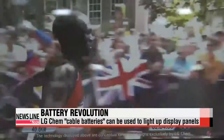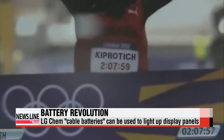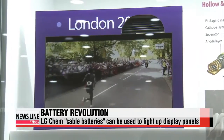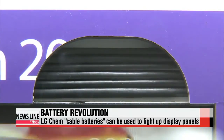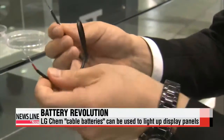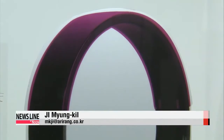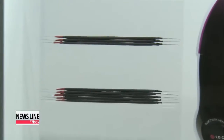Not to be outdone, LG Chem introduced cable batteries which can be used to light up OLED monitors and small display panels. They can be bent and twisted and are also waterproof. "Cable batteries are suitable for powering wearable devices such as Bluetooth earphones, headphones and can even be applied to various clothing materials."